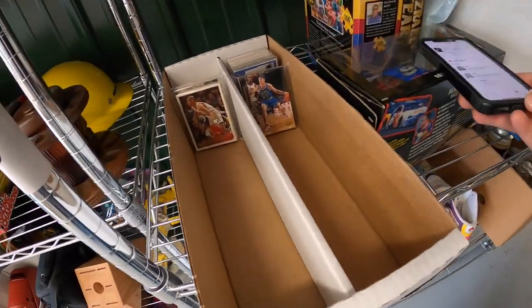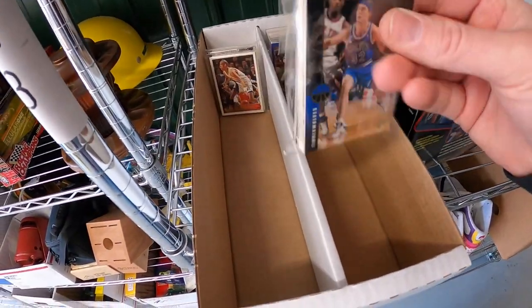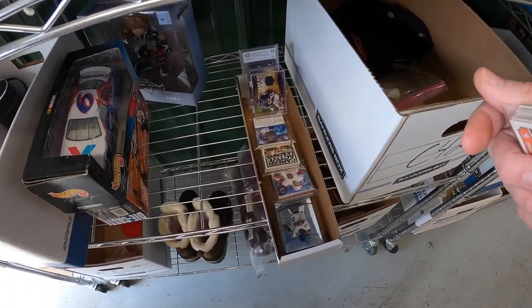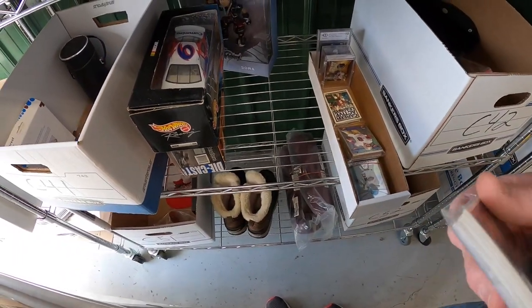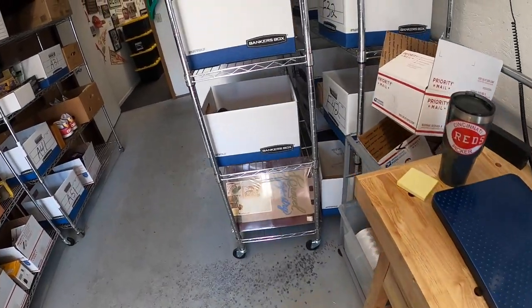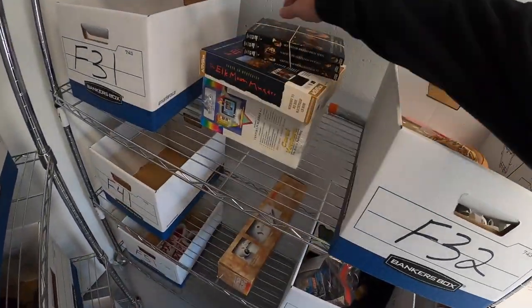One more order for cards — we've got a basketball lot with Shaq and Kobe, and the same buyer got another lot with Giannis, Shaq, and Kobe. I did an auction for each starting at a dollar and they sold for $71.50 plus shipping.